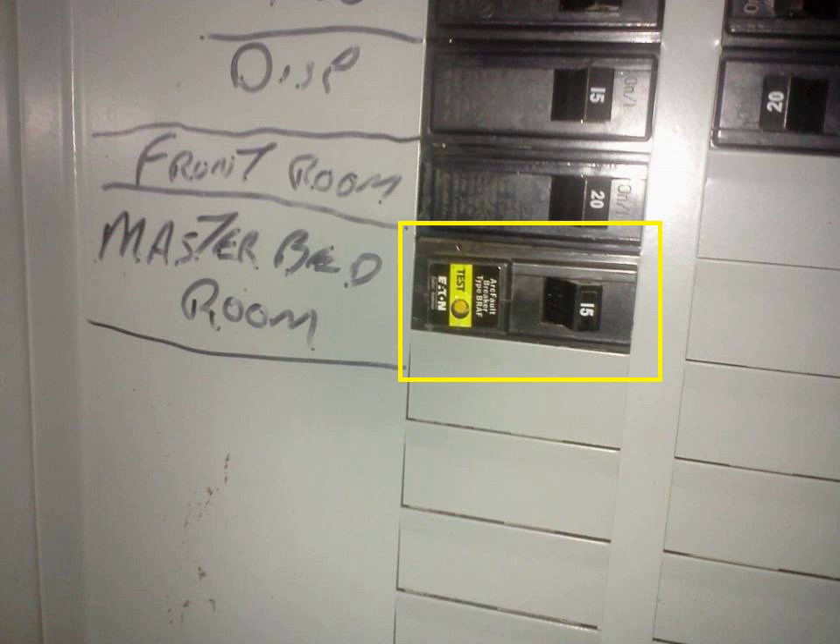AFCI receptacles are an alternative solution to AFCI breakers. These receptacles are designed to address the dangers associated with both types of potentially hazardous arcing — parallel and series. AFCI receptacles offer the benefit of localized test and reset, with such buttons located on the face of the device, which is very convenient and saves a journey to the breaker panel. In 2002, the NEC removed the word 'receptacle', leaving 'outlets', with the effect that lights and other wired-in devices such as ceiling fans within bedrooms were added to the requirement. The 2005 code made it clearer that all outlets must be protected.